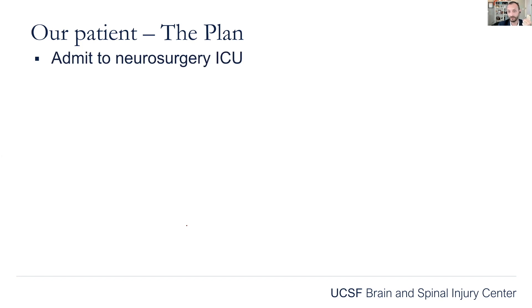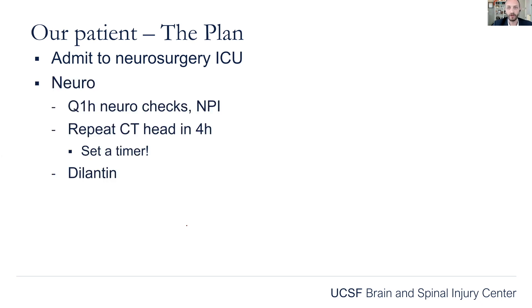So we're going to admit him to the ICU. At SF General, we're lucky enough to have a neurosurgery ICU, where we have nurses that specialize in neurosurgical and neurocritical care, so they're able to keep a close eye on them. We trust them with the neurochecks. We're going to want to do Q1 hour neurochecks with NPIs — the pupilometers.